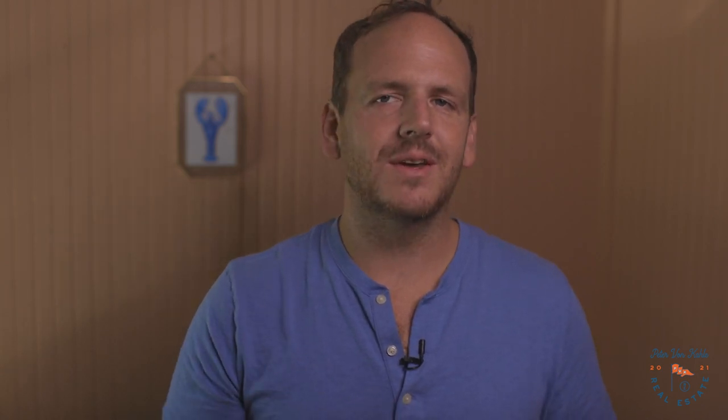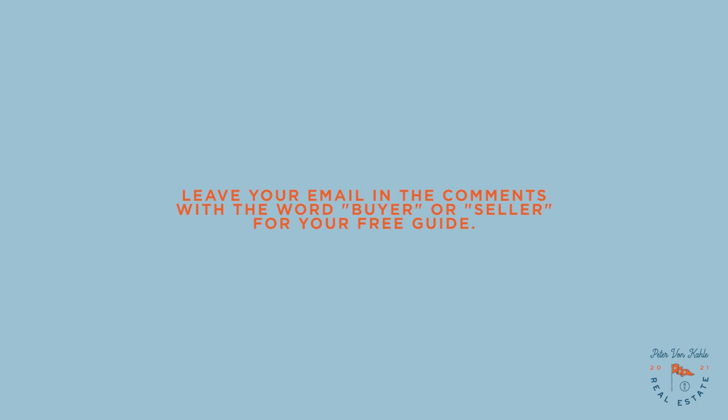But first, if you want me to email you a free and current buyer's guide or seller's guide, leave your email in the comments with the word buyer or seller and I'll be sure to send it your way.